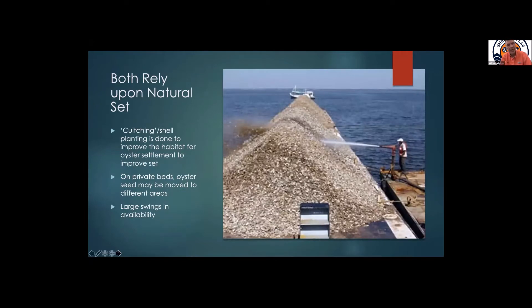Both of those traditional methods rely on natural set — at least they have up till now — and we can talk during the questions about whether spat on shell makes sense for the public or private sector. Typically what we've done is what Jason described: we've put shell on the bottom and tried to improve the habitat for oyster settlement to improve set. That has really been premised on the idea that if you build it, they will come — if you put shell on the bottom, you'll catch a set. But as anyone in the audience knows, that's not always true, though it has been one of the driving forces of management for oysters traditionally in the Gulf.